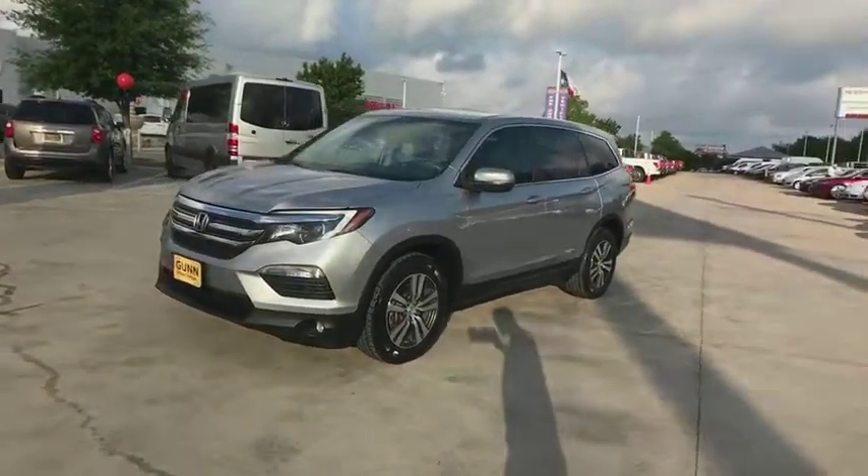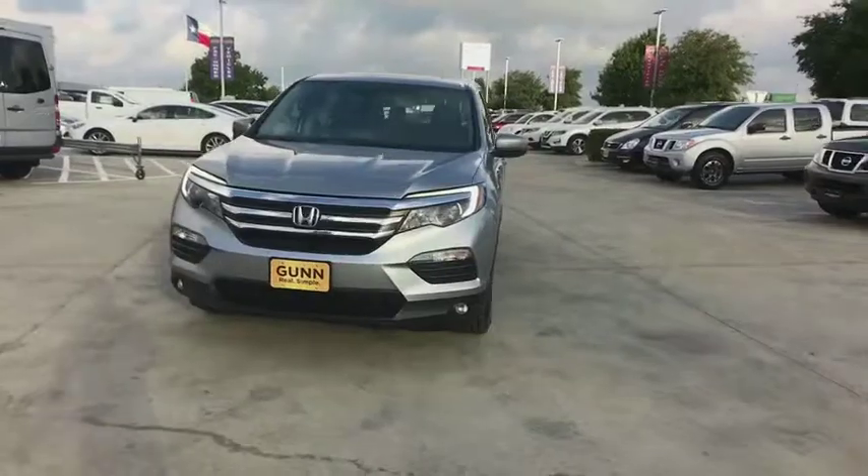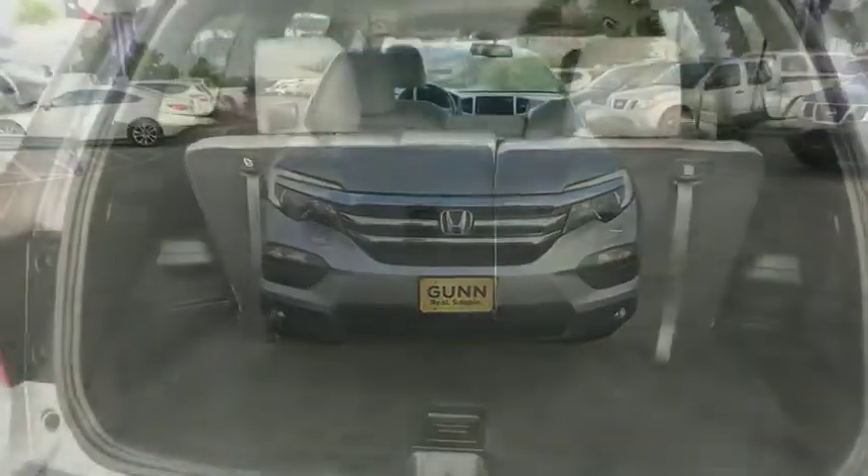Backup camera. Leather wrapped steering wheel. Bluetooth. Adjustable steering wheel. Power steering. Aluminum wheels. Keyless start.